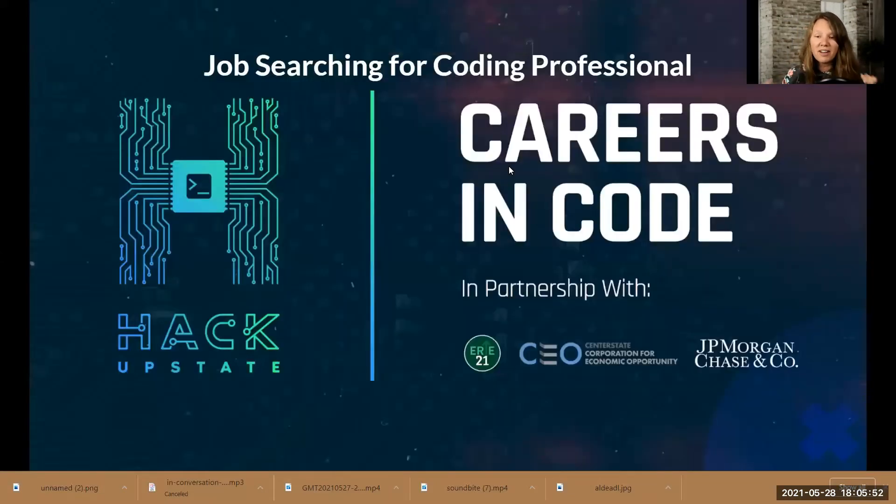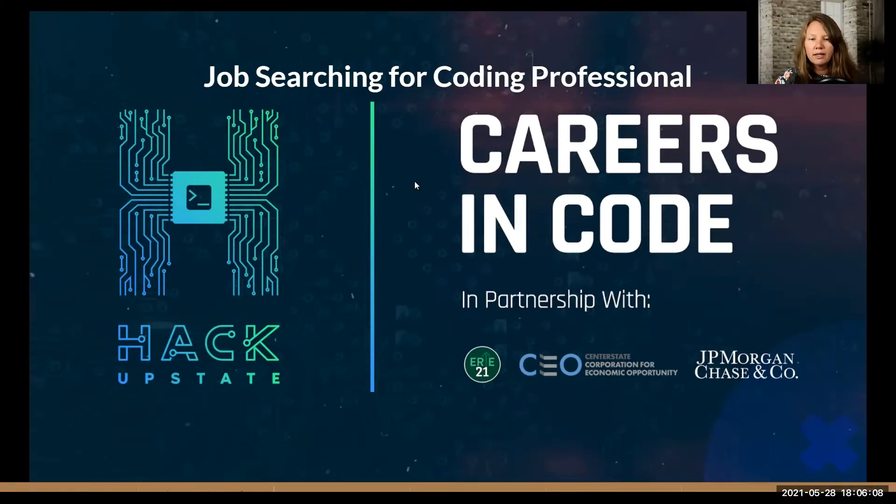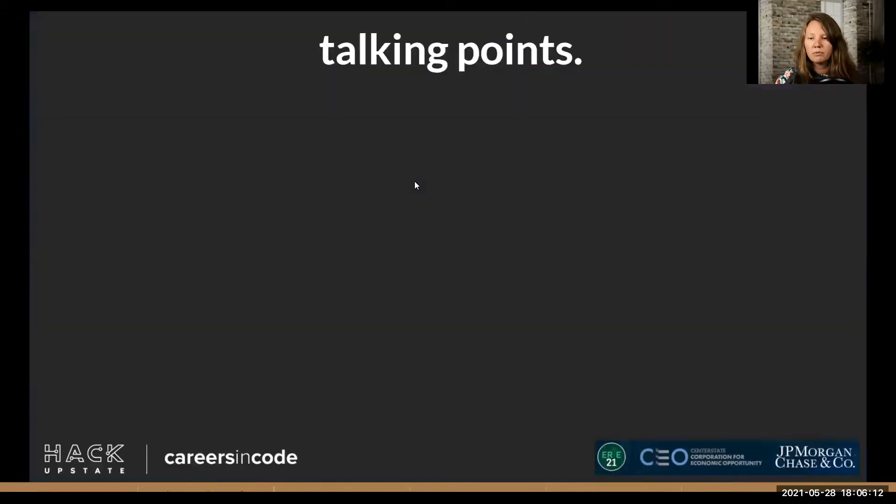We're at module four — that's halfway through. We've already gone through a little bit of how to use Indeed for job searching, but I'm going to go through from start to finish: job searching, how it works, how you should be approaching it. There are a couple of activities for you to do in this one, so hopefully you won't get too bored.